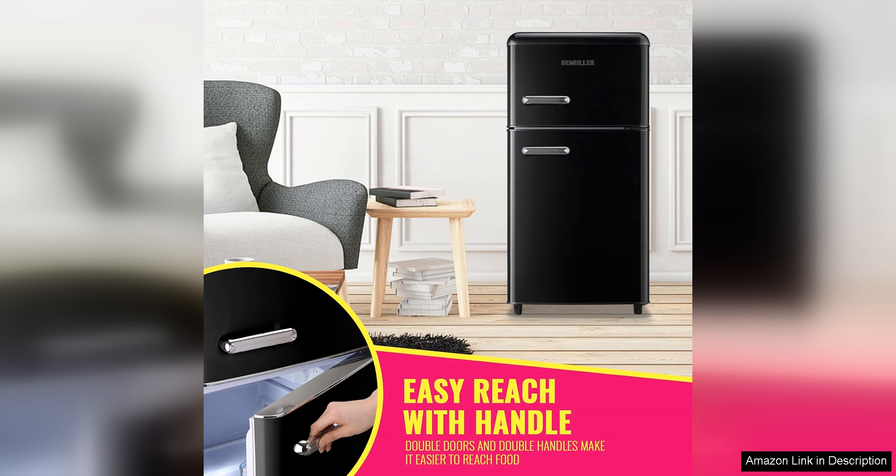Overall, the Minifridge Dual Door Refrigerator with Freezer is a fantastic appliance that offers both style and functionality in a compact package. Whether you need extra storage space for your snacks and beverages, or a convenient way to keep your frozen foods cold, this Minifridge is sure to meet your needs. With its dual-door design, adjustable thermostat, and energy-efficient operation, this fridge is a great addition to any small space.